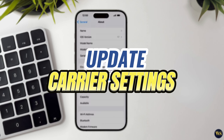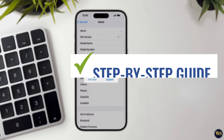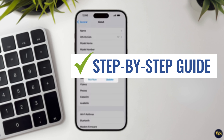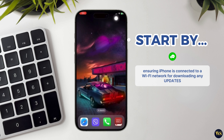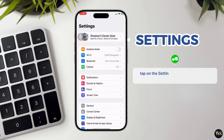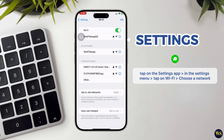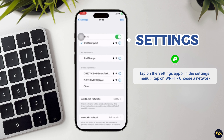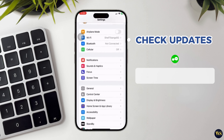Step number four: update carrier settings. Updating your carrier settings can sometimes resolve connectivity issues that affect incoming calls. Start by ensuring your iPhone is connected to a Wi-Fi network. This ensures a stable internet connection for downloading any updates. Tap on the Settings app on your iPhone's home screen. In the Settings menu, tap on Wi-Fi to view available networks. Choose a Wi-Fi network from the list and enter the password if required to connect.